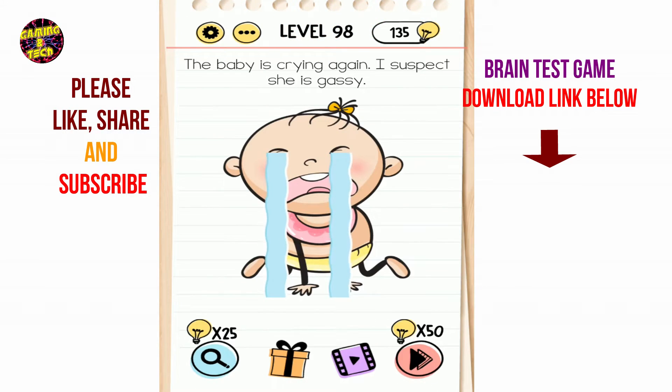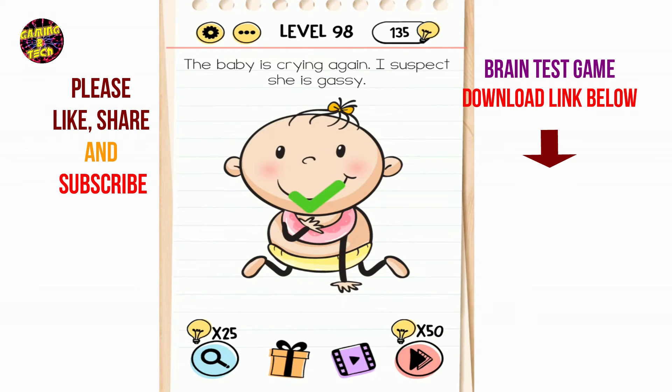Brain Test level 98: the baby is crying again, I suspect she is crazy. Rub her neck — done.